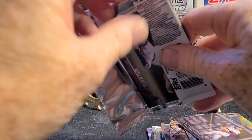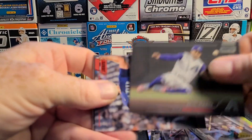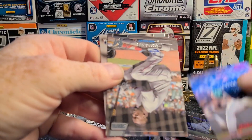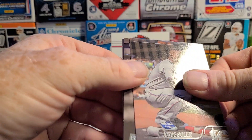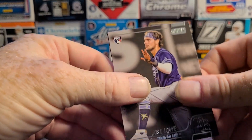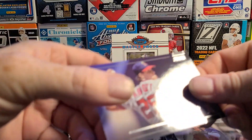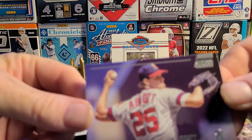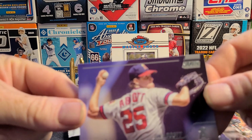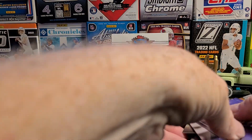And the last pack. Ketel Marte, Arizona Diamondbacks, and a red parallel Robbie Ray. Didn't do too good on the parallels this time. George Kirby. Josh Lowe — at least he's not a pitcher, rookie card. And Jim Abbott — I remember that guy, one hand, hell of a pitcher. Batters didn't have to worry about him changing up his grip, I guess pitchers don't do that.